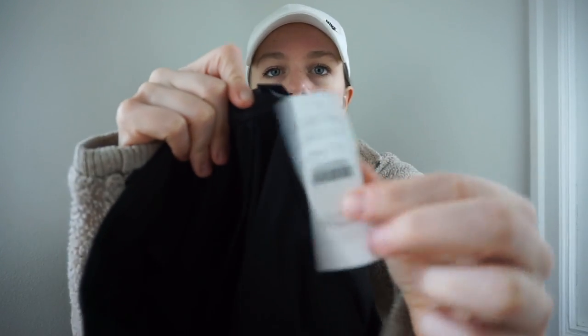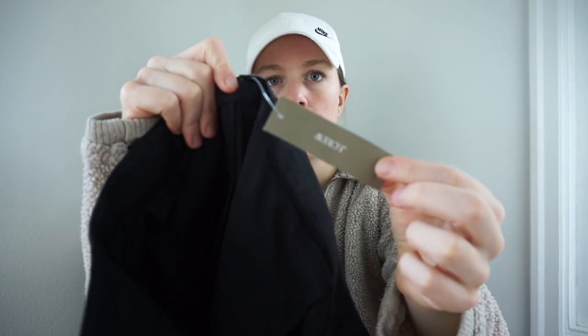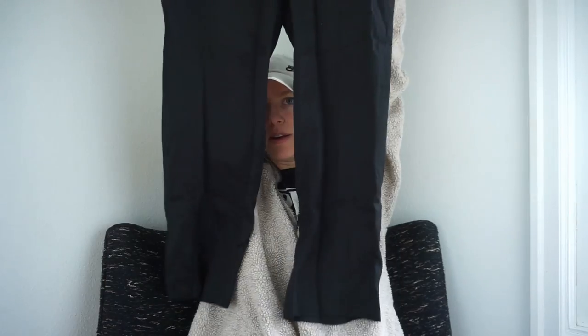This is a new-with-tag J.Crew pant from fall 2022, so basically this past season. Really cute high-rise pants, size 4 petite — should be really easy to list. Goodwill wanted $12.99 for them, which for new-with-tag actually isn't that bad. I might have checked comps and picked these up at that price, especially if it's a half-off color tag day.